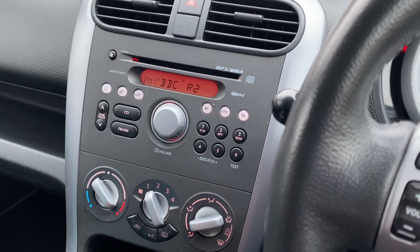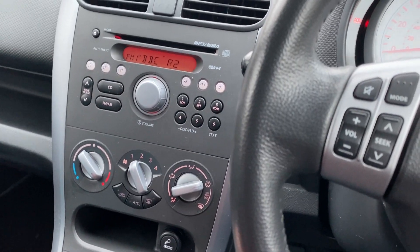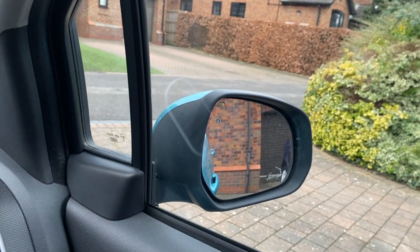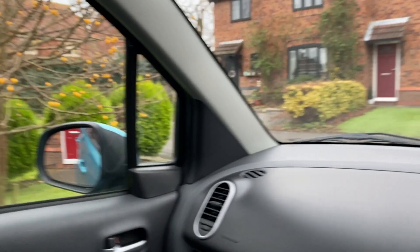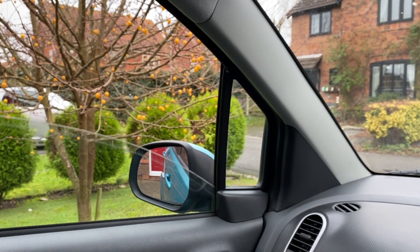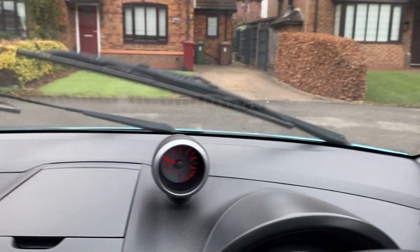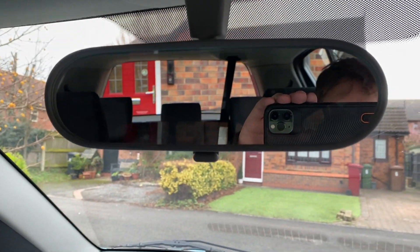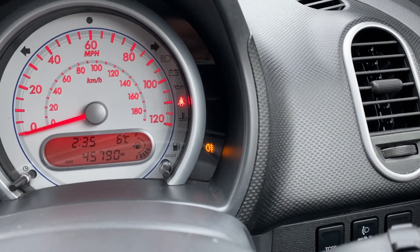It's got a heated windscreen and rear window to get rid of mist or ice in winter, which is always a great thing to have. It's also got an automatic one-touch full-down window. Both windows open cleanly with no problems.